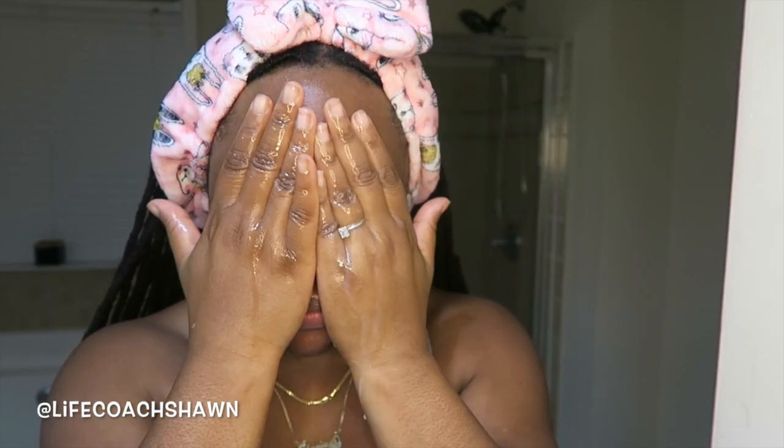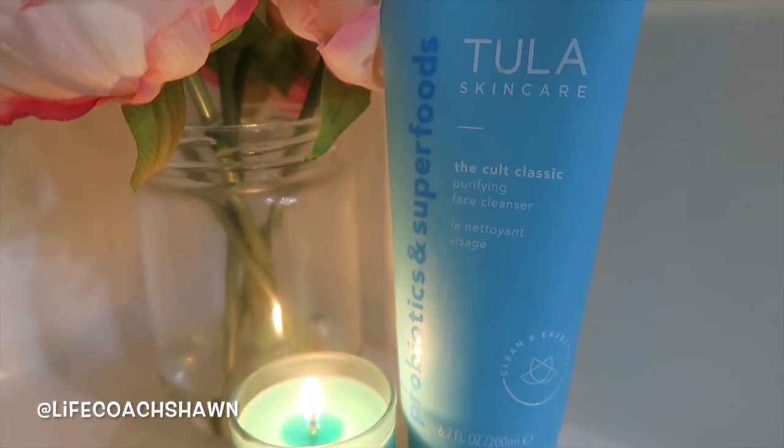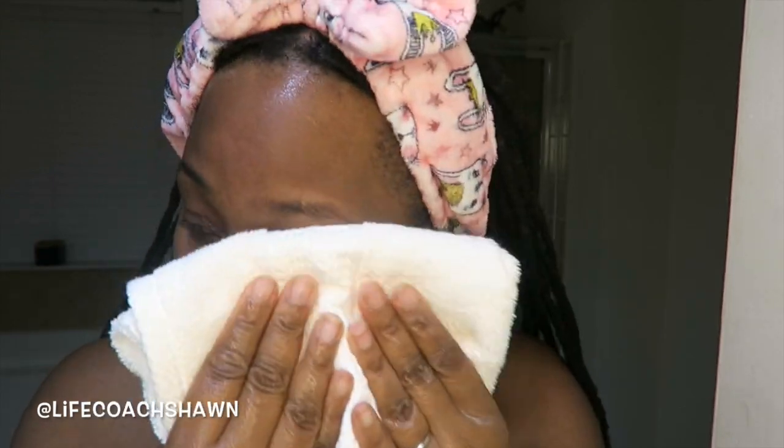Once I rinse that off, I'm going to gently pat my face dry. Then I'm going to dampen my face so that I can use the cleanser. This is the Tula Skincare The Cult Classic Purifying Face Cleanser — this has got to be one of my favorite things from Tula. You need like a dime-sized portion. I'm heavy-handed so I typically use a quarter size, but don't be like me. I like to sometimes use a spin brush with this to really make sure I'm getting all of the makeup off. I get a nice lather going, then rinse that off and pat my face dry.